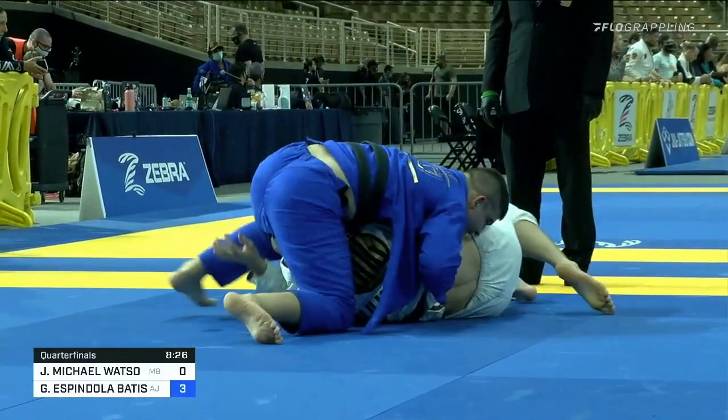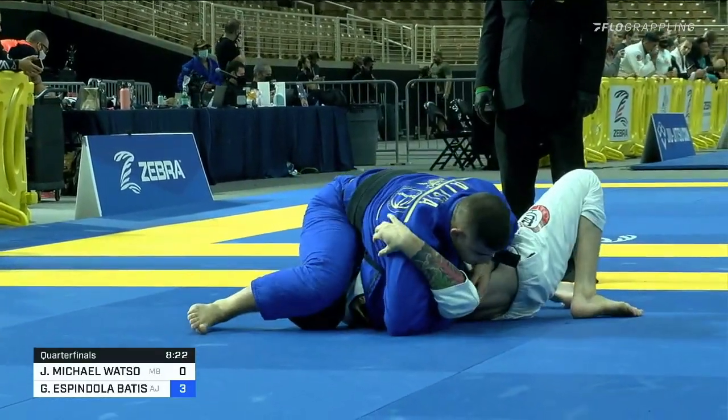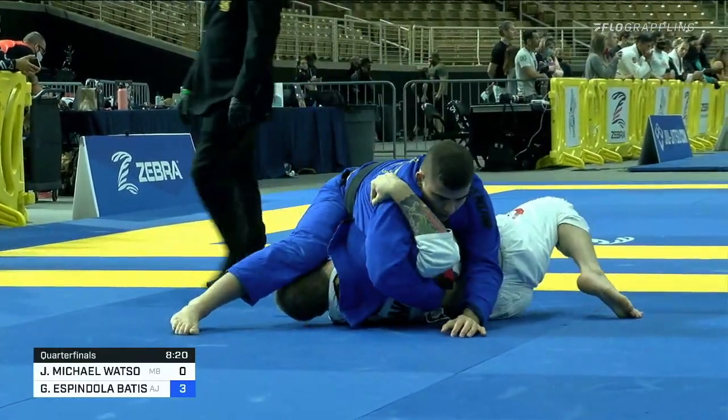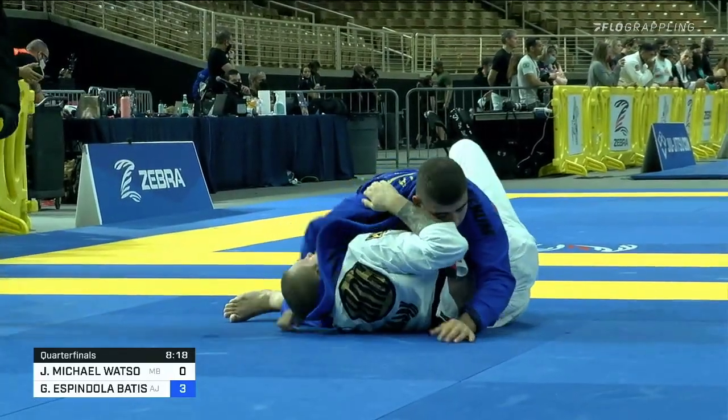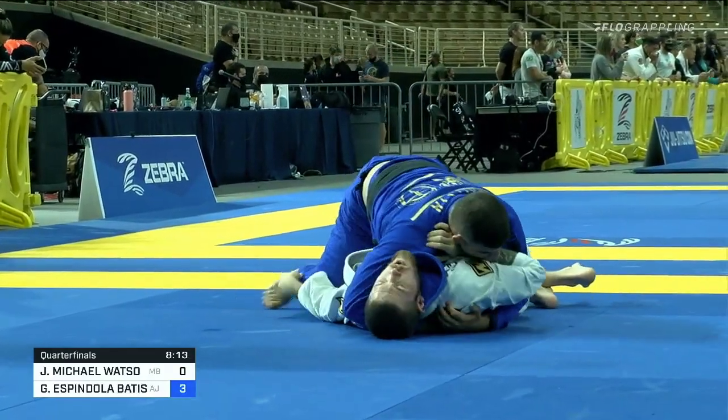Man, heavyweight — that's ultra-heavyweight pressure. 100%, isolating the arm. Gustavo, if there is one criticism about him, is that he's not a natural finisher like some people.